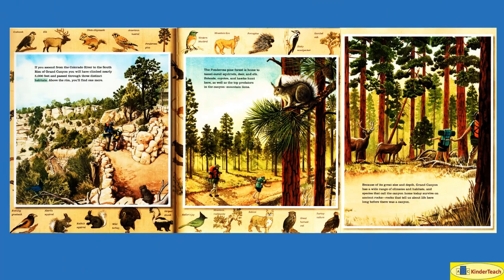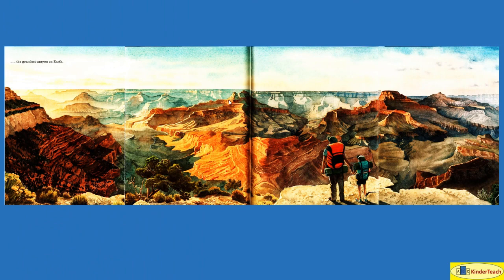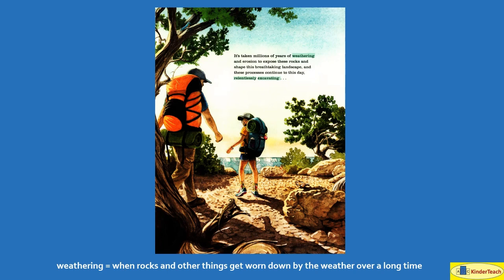If you ascend from the Colorado River to the south rim of Grand Canyon, you will have climbed nearly 5,000 feet and passed through three distinct habitats — the different places where living things call home. The grandest canyon on Earth. It's taken millions of years of weathering — when rocks and other things get worn down by the weather over a long time — and erosion to shape this breathtaking landscape. And these processes continue to this day, relentlessly without stopping, excavating and creating holes and ditches.